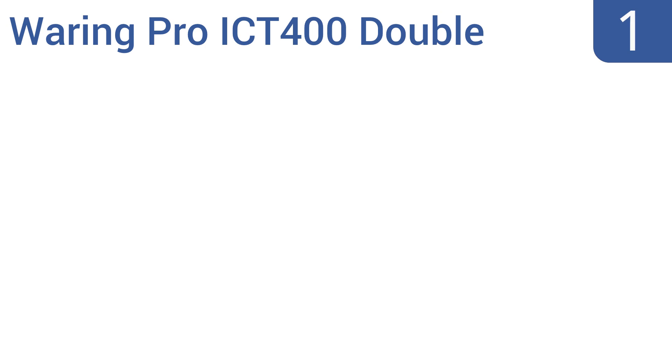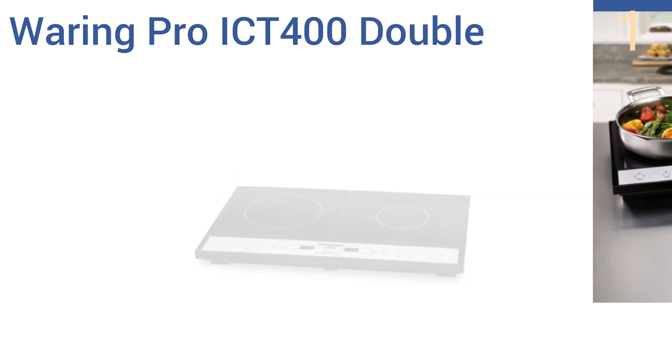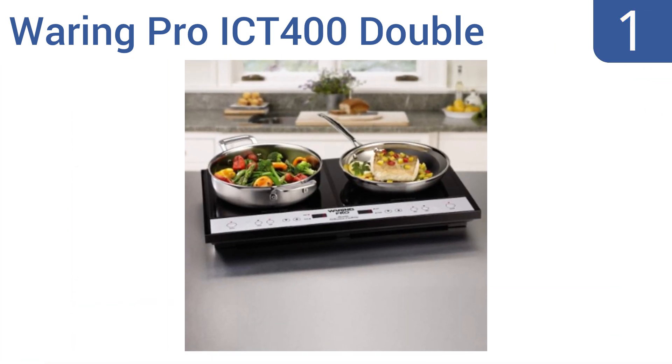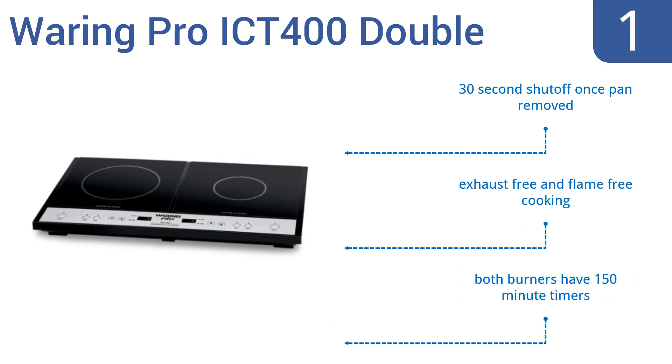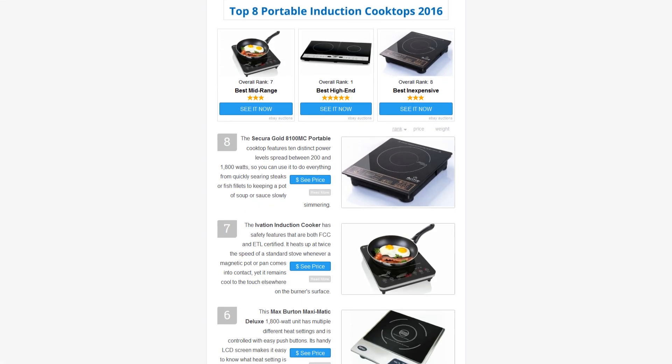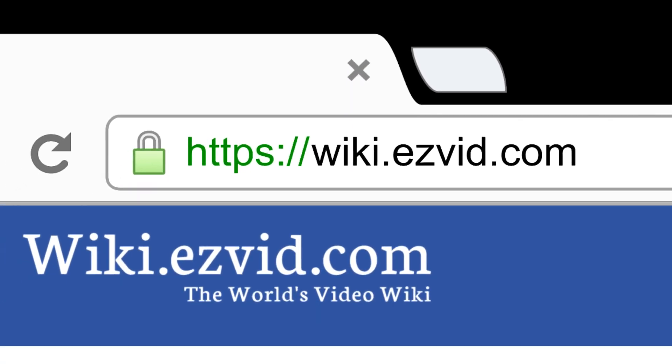Taking the top spot on our list, the high quality Waring Pro ICT 400 Double allows you to whip up a fine meal anywhere you have access to an outlet. Its dual burners are perfect for boiling pasta while simmering a sauce, or for making omelettes and breakfast potatoes at the same time. It has a 30 second shutoff once a pan is removed and offers exhaust free and flame free cooking. Both burners have 150 minute timers.